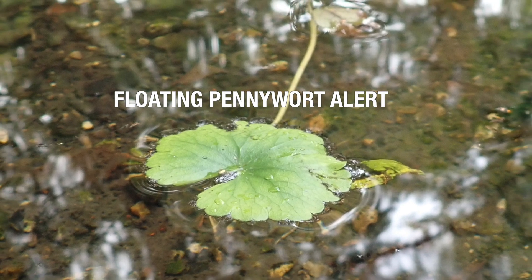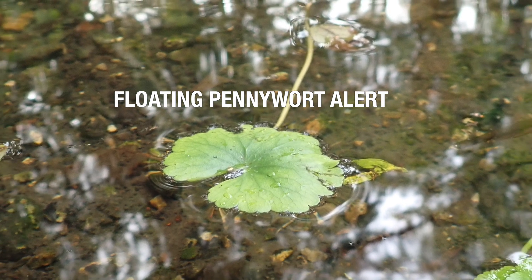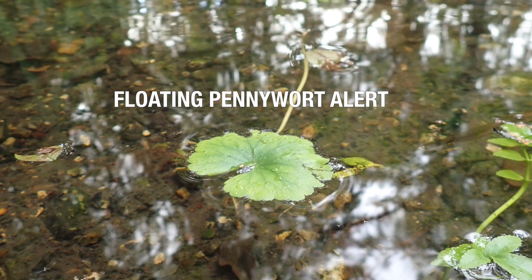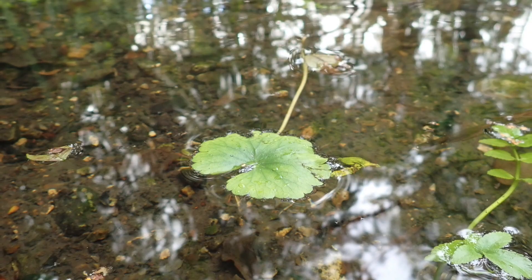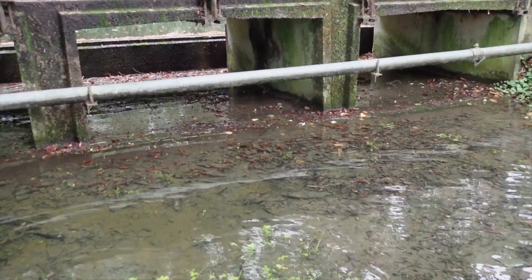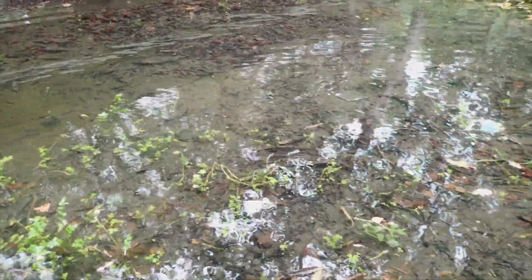The Loddon Catchment Partnership were alerted to the fact there may be some floating pennywort in the Basingstoke Canal at Fleet a few weeks ago. During Rivers Week we conducted a three-mile walk on the Canal, and here at the overspill that runs down to Fleet Pond we actually found some of the pennywort rooted in the mud.